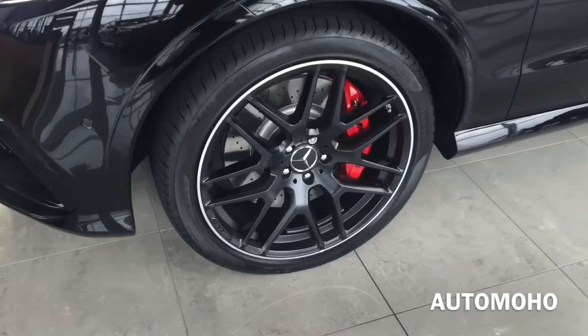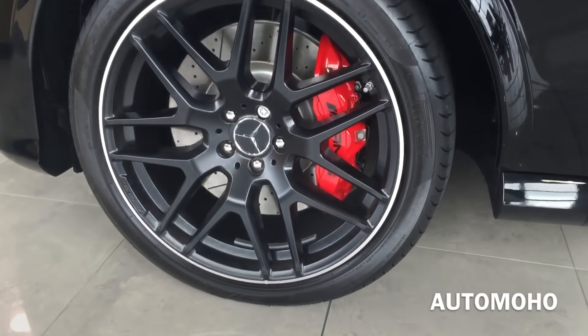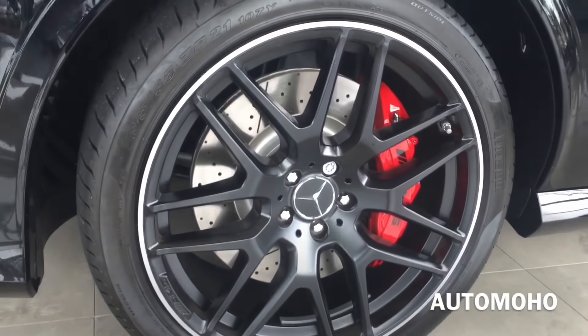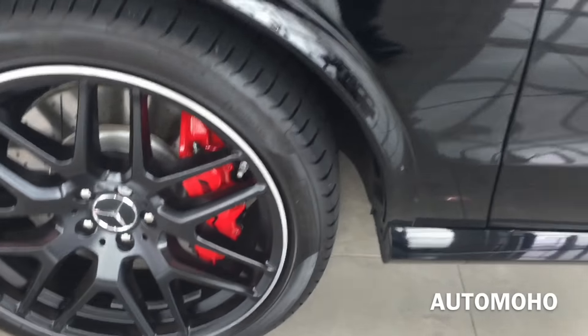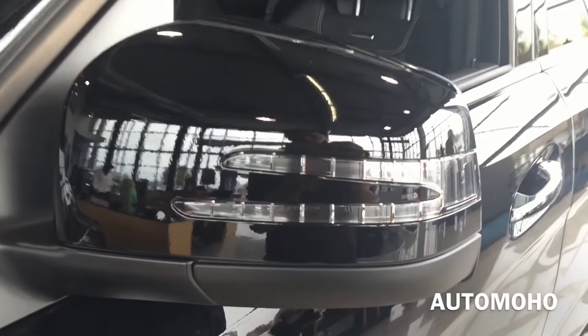Now moving to the side, this particular model comes upgraded with 21-inch AMG cross-spoke wheels finished in black, with 295/35 performance tires. Behind the wheel is a set of slotted cross-drilled brake discs with red painted brake calipers with AMG lettering on it. I really like the design of this wheel. There's also the bi-turbo badge on the fender, and body color side view mirrors with integrated LED turn signal indicator. Side cameras are also integrated into the side view mirror.